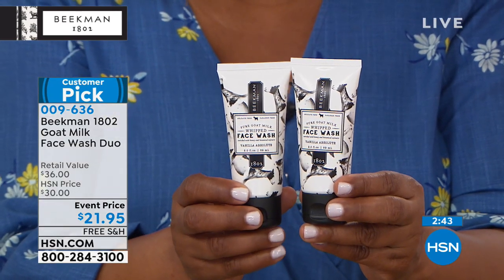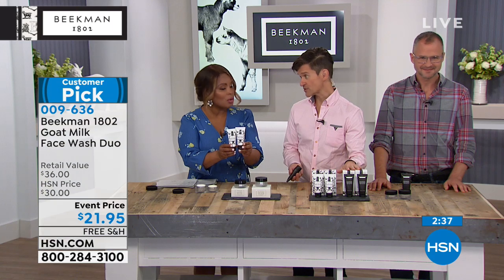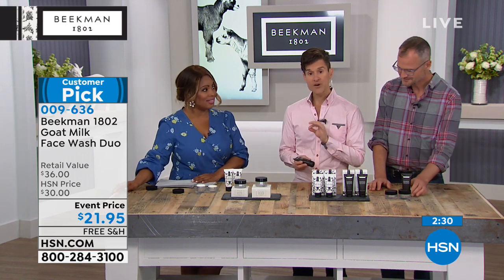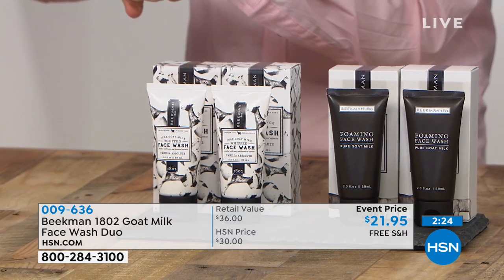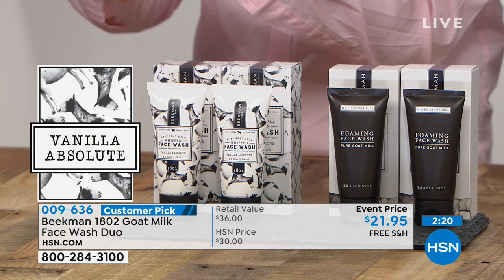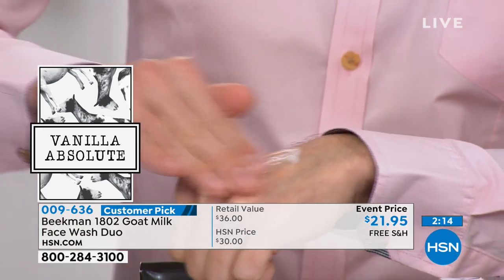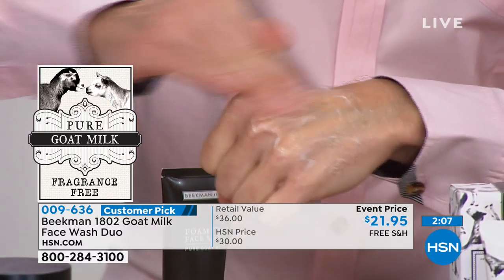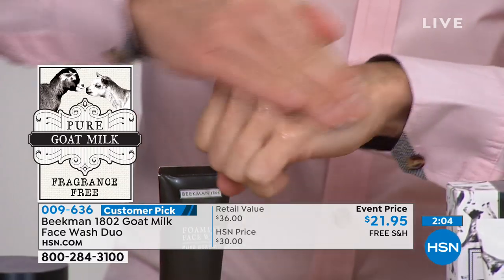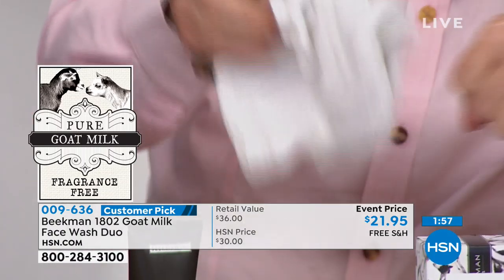This is a duo — you get two of them. You just choose whether you want the mildly scented vanilla, which is the one I have in my hand, or the pure, completely fragrance-free, which comes in the black packaging. These are ideal for people with super-sensitive skin because there's simply nothing more gentle to cleanse your skin with. I'm going to start rubbing it — even without water — and you're going to see that gentle micro-bubbles, a very gentle foam, start to develop. You rub this into your face for about a minute until that beautiful foam develops, then rinse it off.